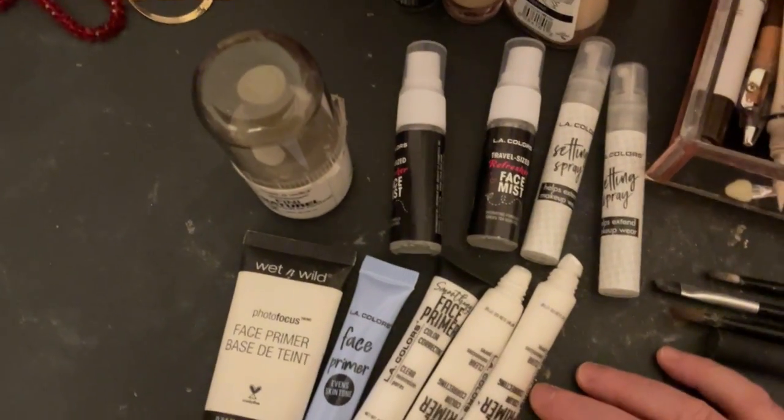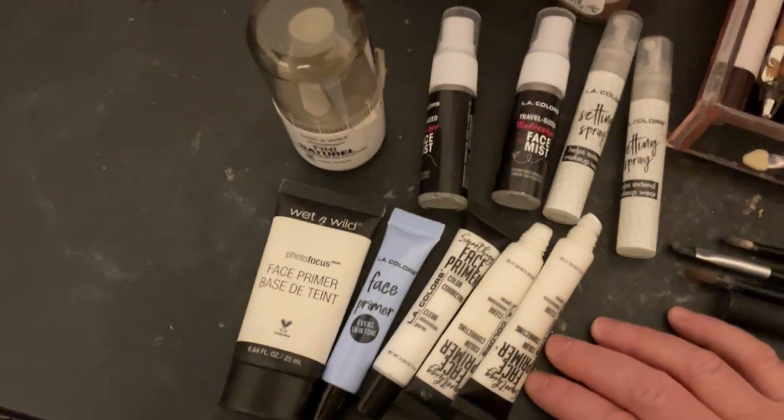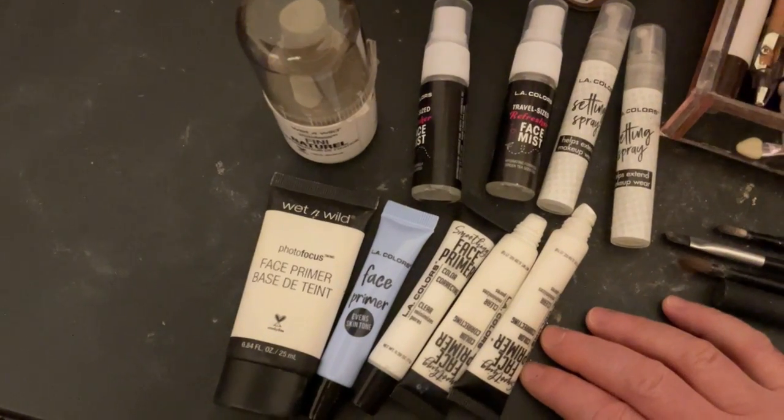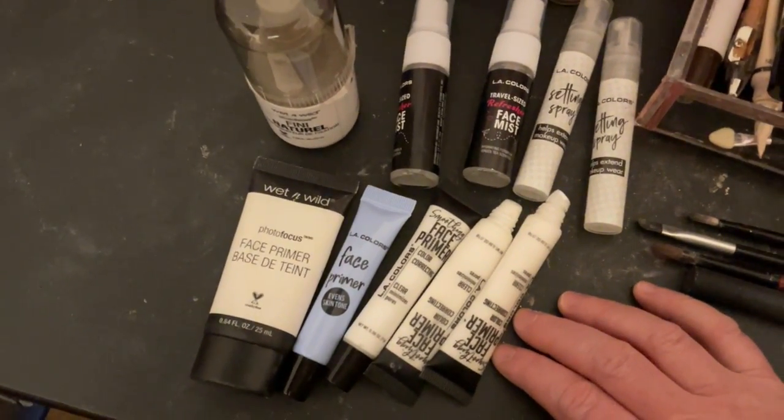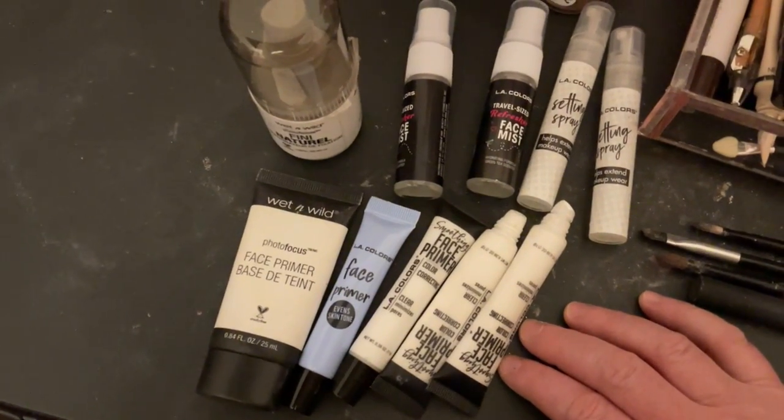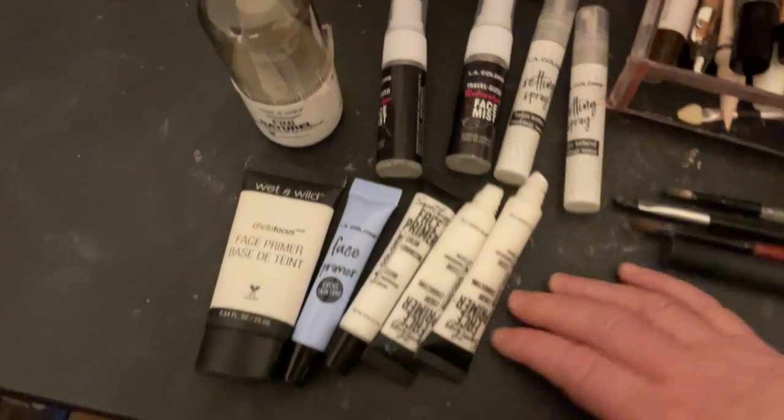So those are my face primers and setting sprays. If you guys like my videos, please like, subscribe, and comment, and remember to hit the notification bell. Thanks for watching, and have a good day!